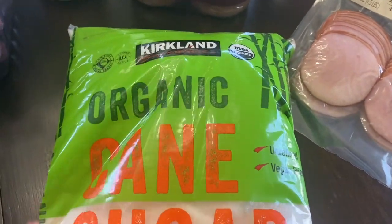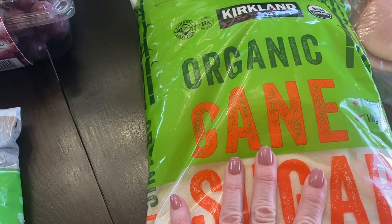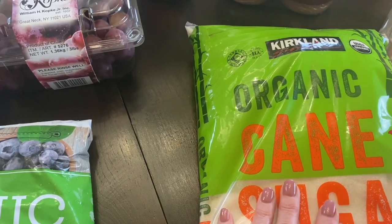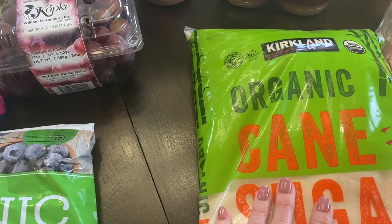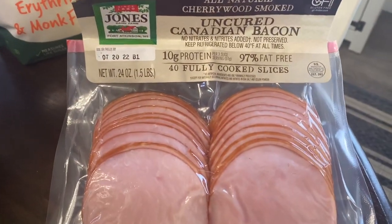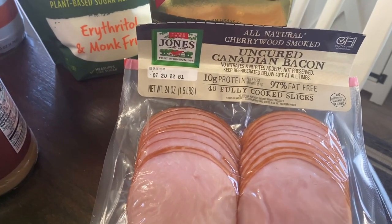I forgot to check sugar before we left so I only got one 10-pound bag — at $7.99, which is a fantastic price. Then some more Jones's uncured Canadian bacon at $9.99 — I really enjoy it on a breakfast sandwich or with eggs, and I believe the price on that went up.